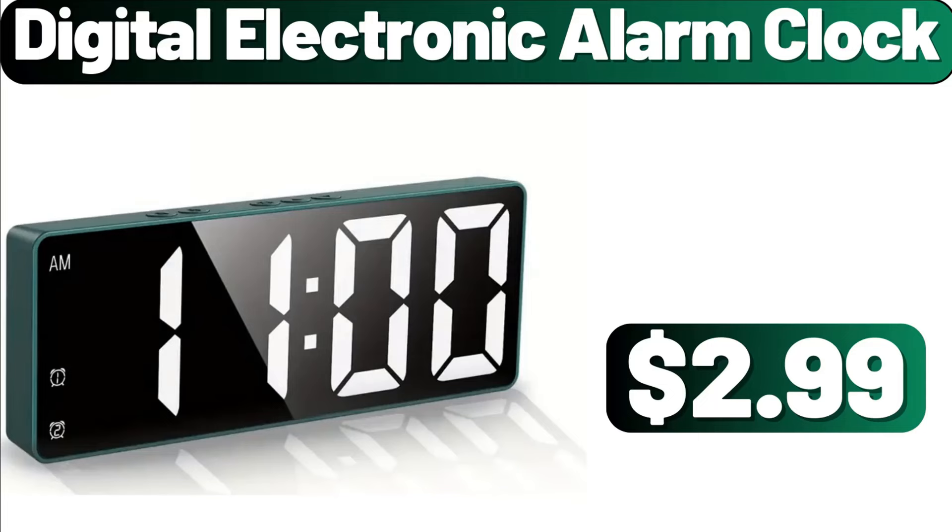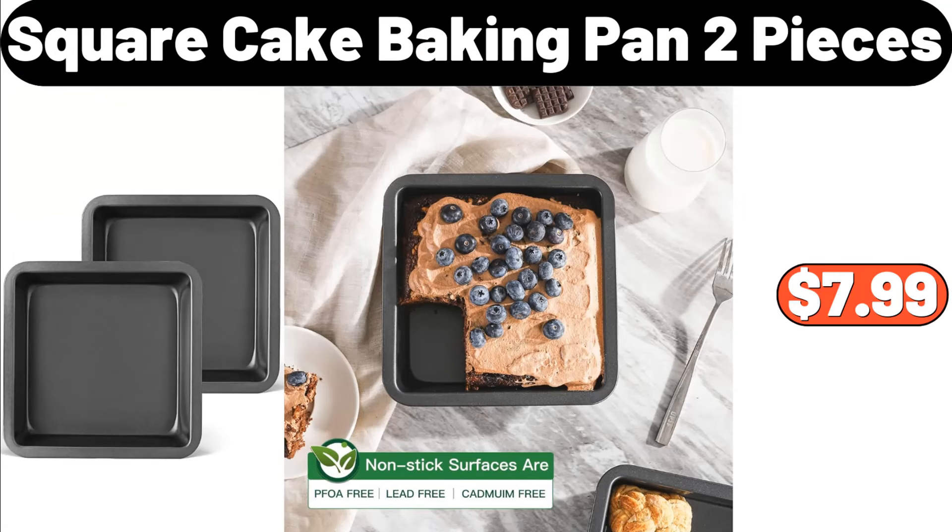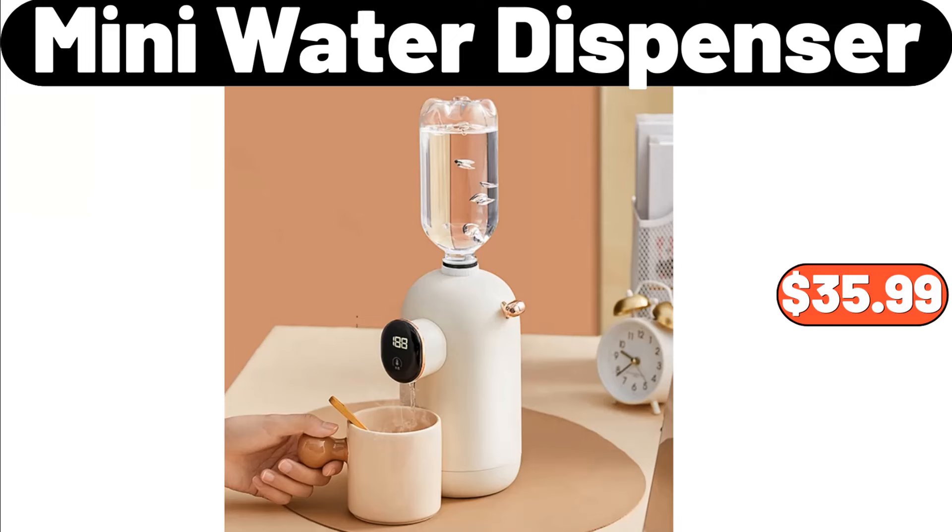Digital Electronic Alarm Clock, $2.99. Square Cake Baking Pan, 2 Pieces, $7.99. Mini Water Dispenser, $35.99.